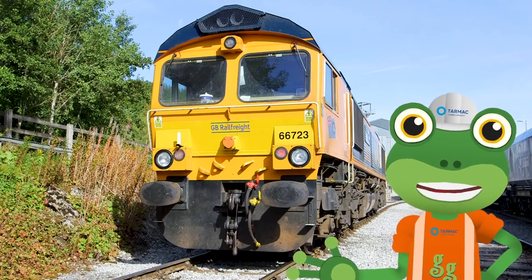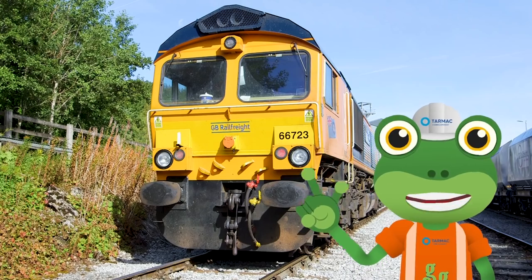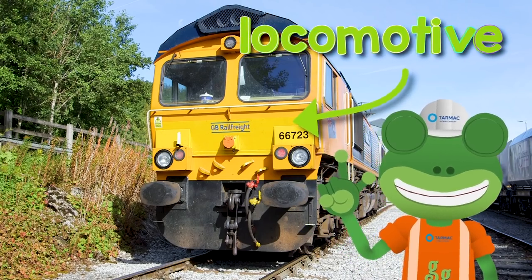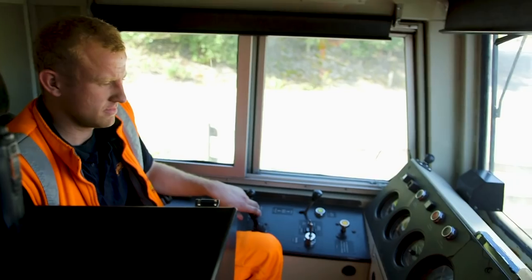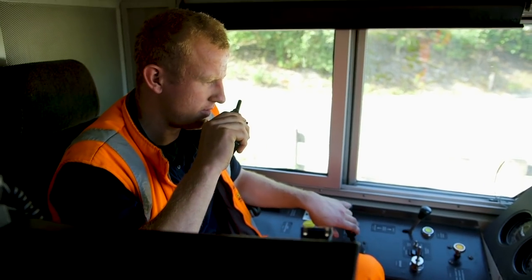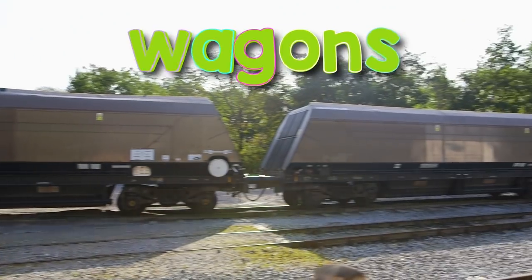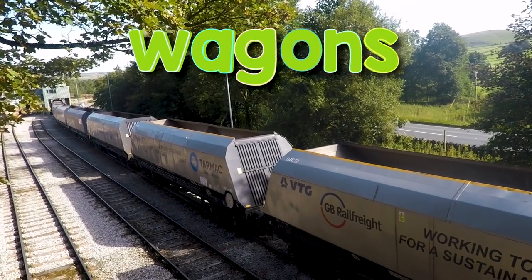I'm here at the tarmac quarry to meet an amazing freight train. Behind me is the locomotive. This is the part of the train that has the engine inside it and it's where the driver sits. And these are the wagons - wow, there's loads of them.